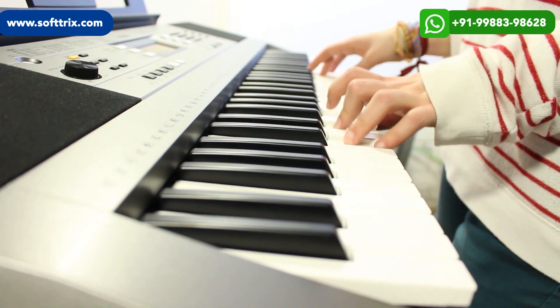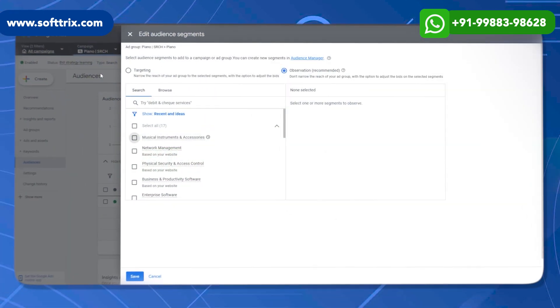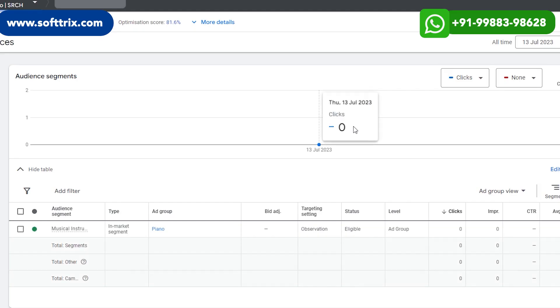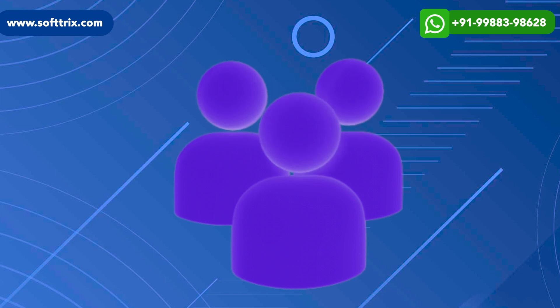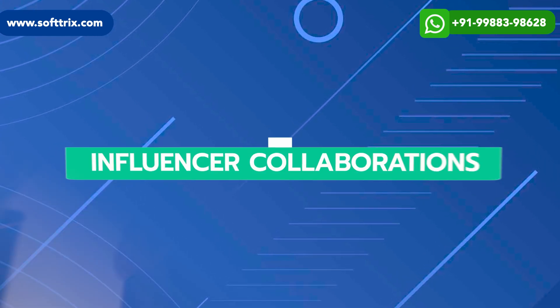The next strategy was remarketing and custom audiences. We utilized remarketing campaigns to re-engage website visitors and previous customers. We created custom audience segments based on specific actions or interests, such as users who viewed specific piano models or engaged with piano-related content.